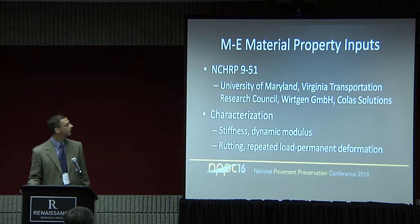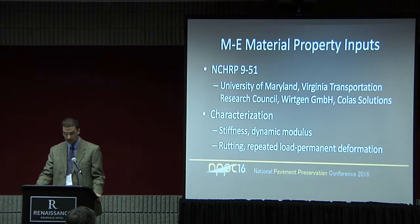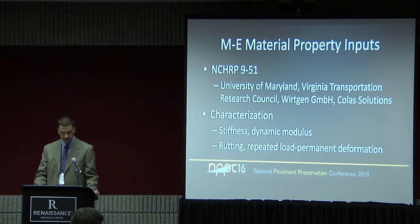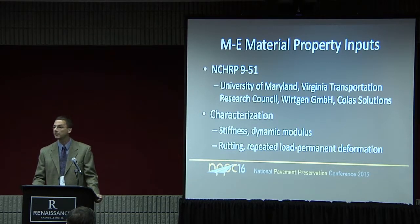In terms of the ME material property inputs, I was lucky to work with folks like Chuck Schwartz, Mike Marshall, and Todd Thomas on the NCHRP 951 project. We characterized cores from 23 projects from around the US and Canada as well, for asphalt-stabilized CIR, CCPR, and FDR. We characterized these materials by looking at their stiffness and rutting properties — we measured the dynamic modulus in the lab and also the repeated load permanent deformation test, which is the same as the flow number test procedure.